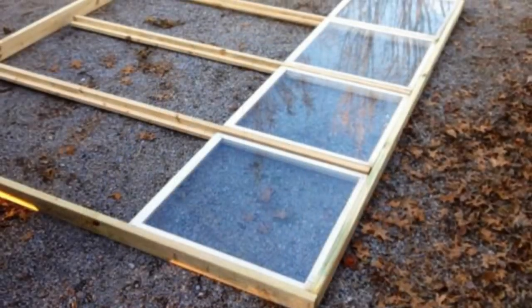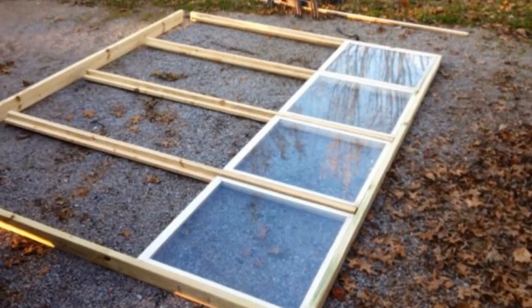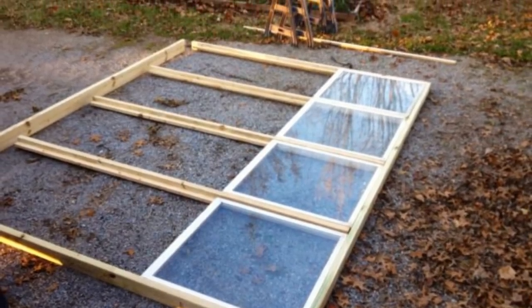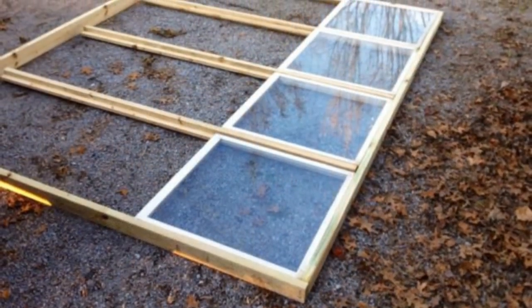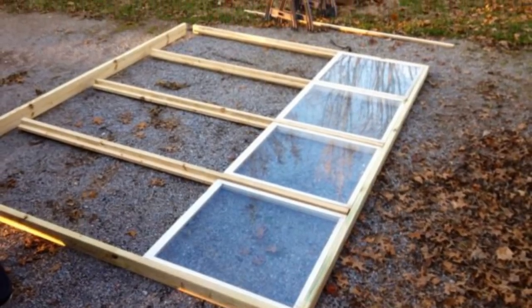The first wall of the greenhouse was constructed using four columns of three windows. The homeowner had a little bit of experience with building his own garden sheds and the like, but he had never tackled anything like this before.